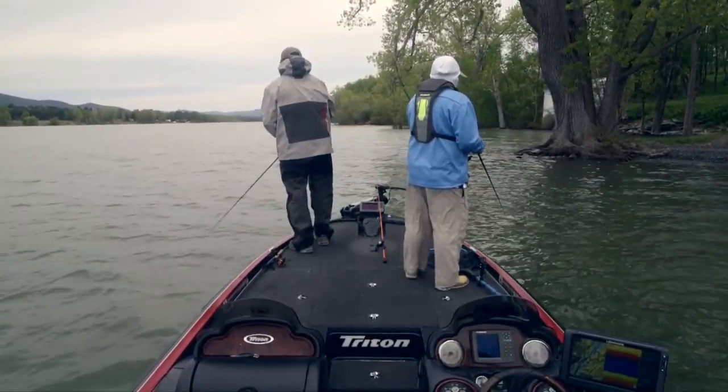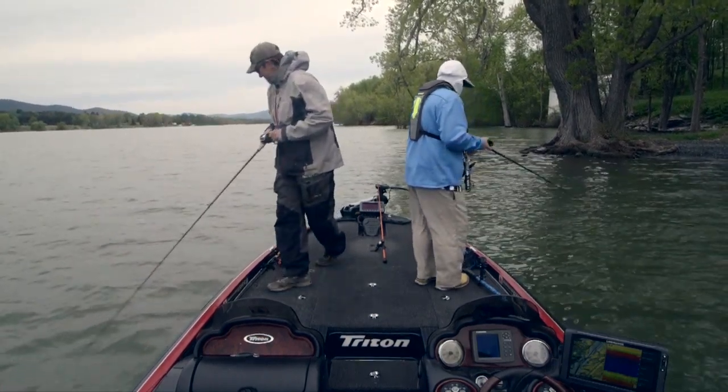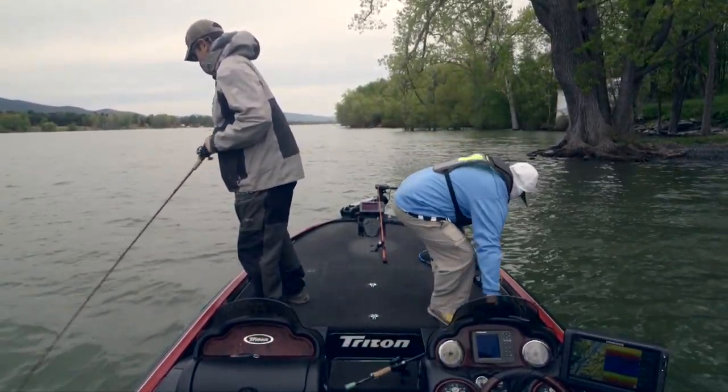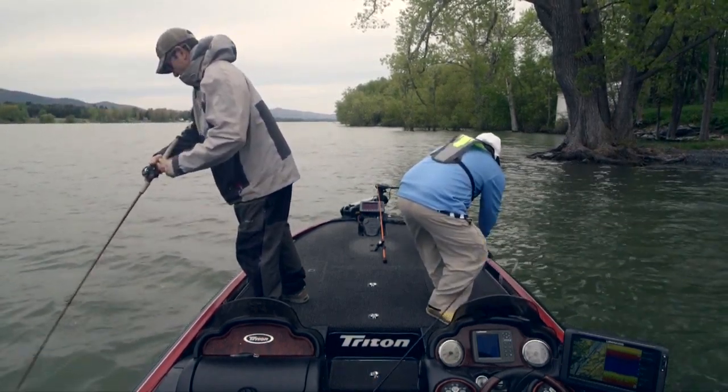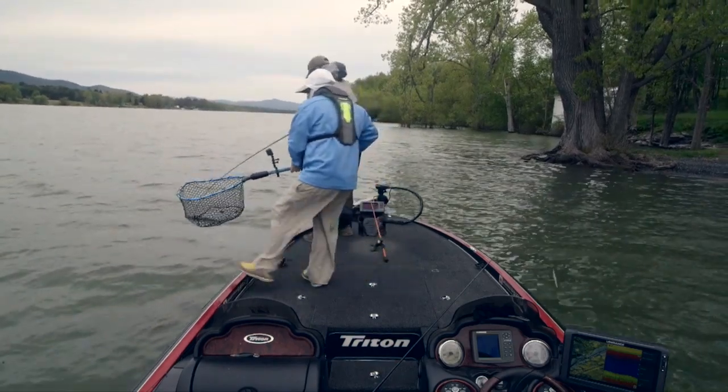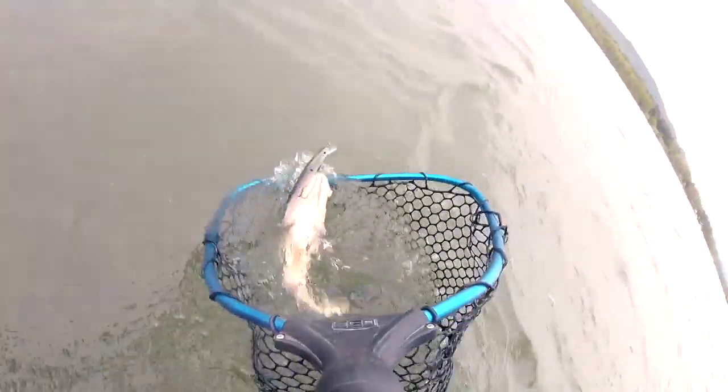At this point, it was clear that our plan to come out here and do a pre-spawn smallmouth bass episode wasn't going to happen. But luckily, this is Champlain, and there are plenty more options. During pre-spawn conditions such as this, there are really only two lures you'll need: a squarebill crankbait and a jerkbait.